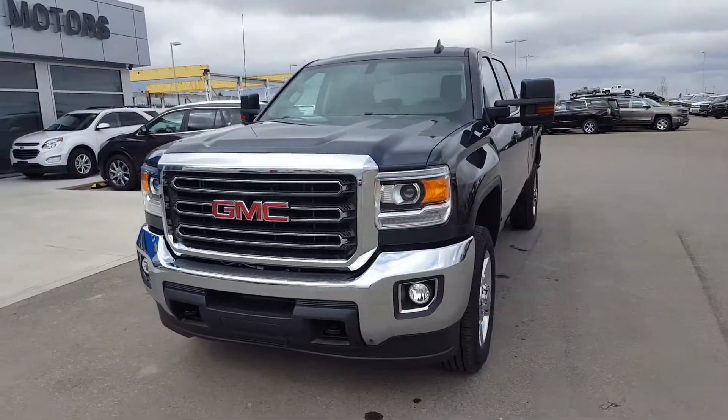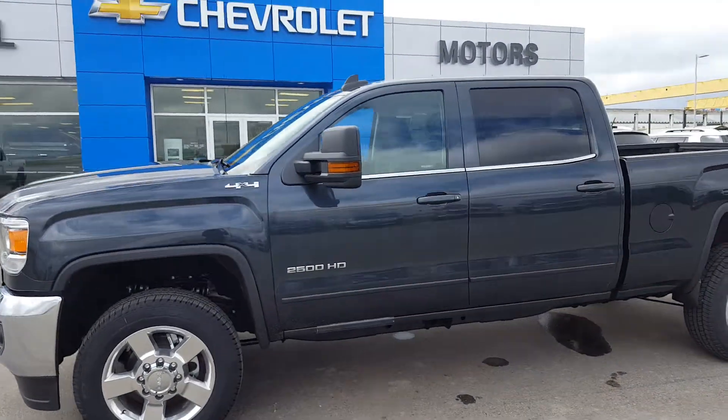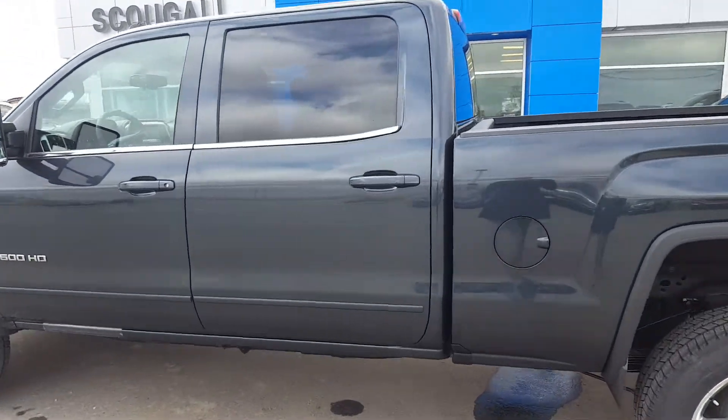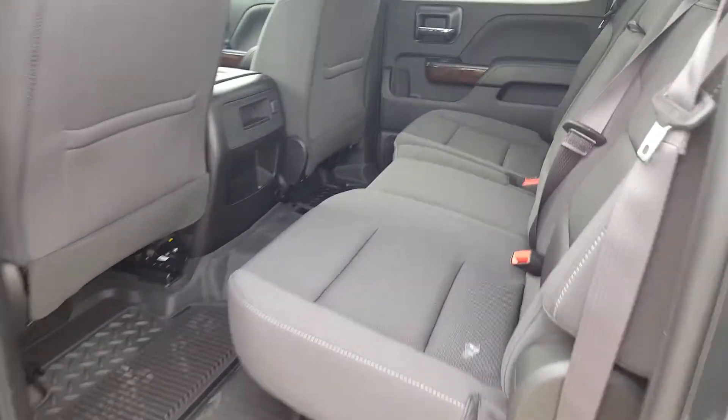This truck has a loaded black interior. It does have cloth seating. It has a full set of molded GMC floor mats and is listed on our website for $65,995. Regular box with spray-in bed liner. Full size crew cab truck.